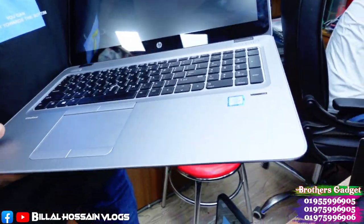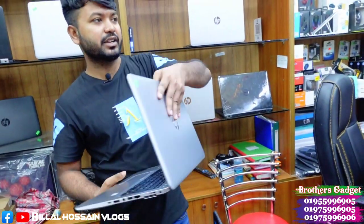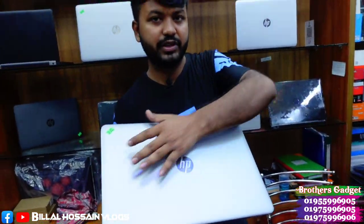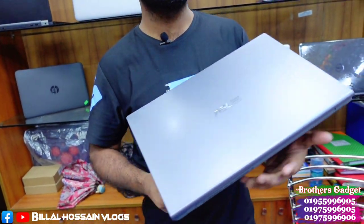The SP EliteBook 850 G3 Touch Skin has 8GB RAM, 256GB SSD, backlit keyboard, and is a full HD laptop. The customer can purchase at a daily price. We also sell through our previous platform and we work to sell quality products.